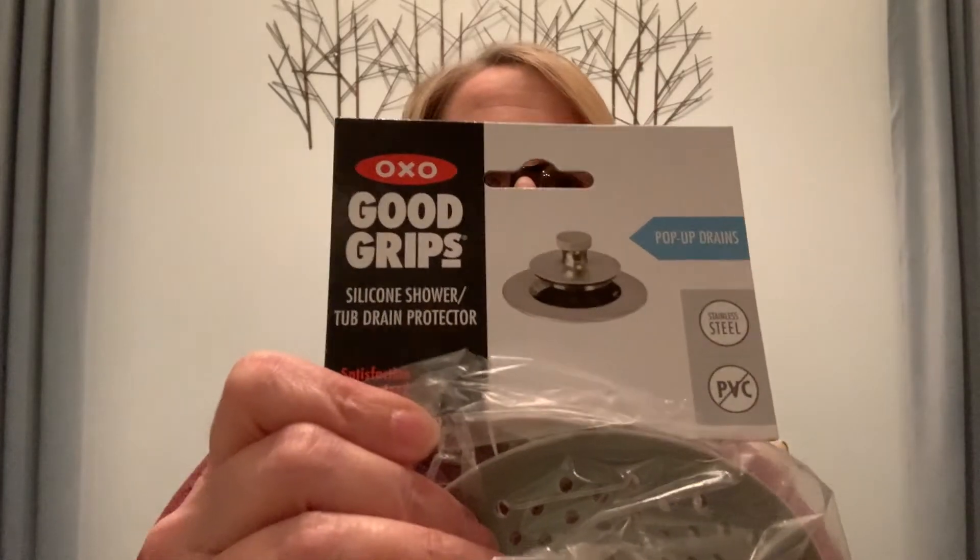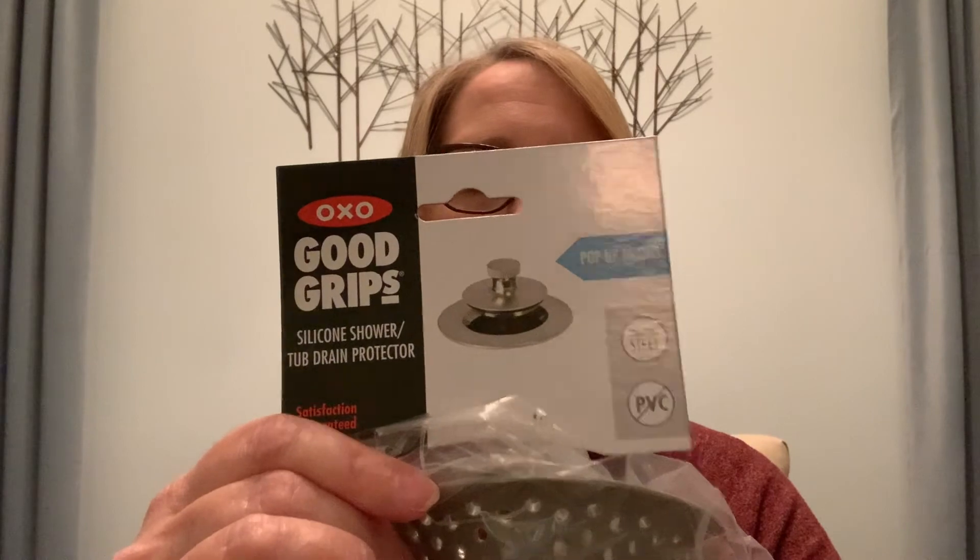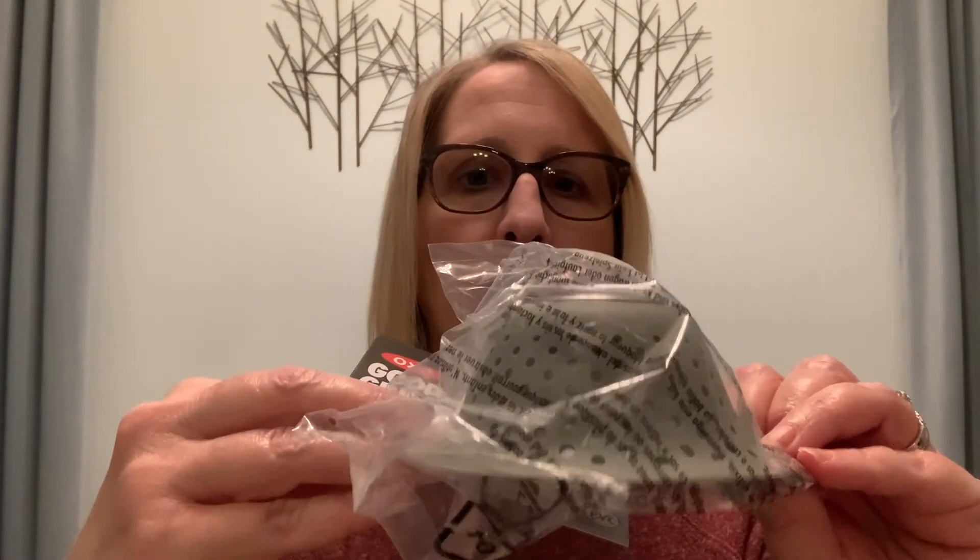The next thing I got I left in the package because it's kind of difficult to tell what it is. It is a drain cover. This is the type of drain we have in our shower, but they also make these for flat shower drains. It is going to catch any hair that I'll be losing so it doesn't go down the drain and clog it. I got this from Amazon for $9.99.